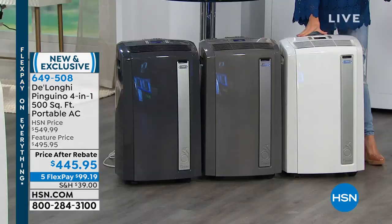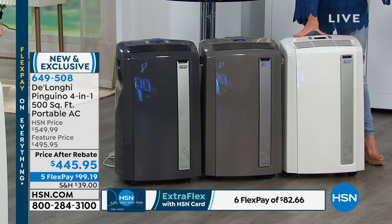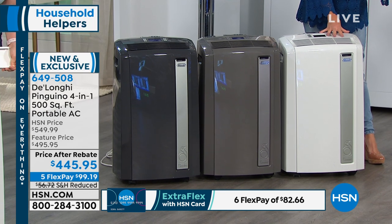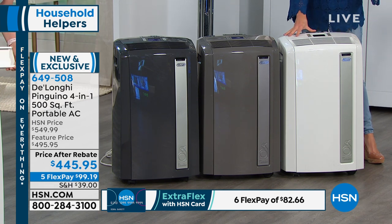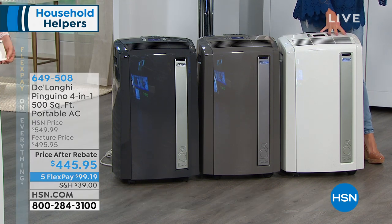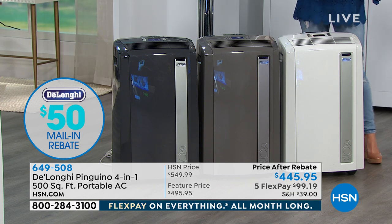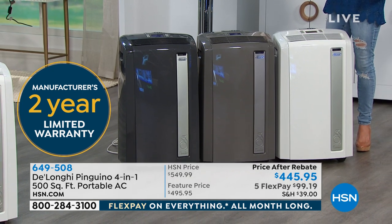It's certainly one of the top brands out there. What we're able to do here at HSN is pretty exciting, because especially today, we have a wonderful rebate that is included. The price after the rebate is $445.95 — it's a $50 rebate. This is normally a $550 unit. We have reduced shipping and five monthly flex payments. Colors available in white, gray, or charcoal.